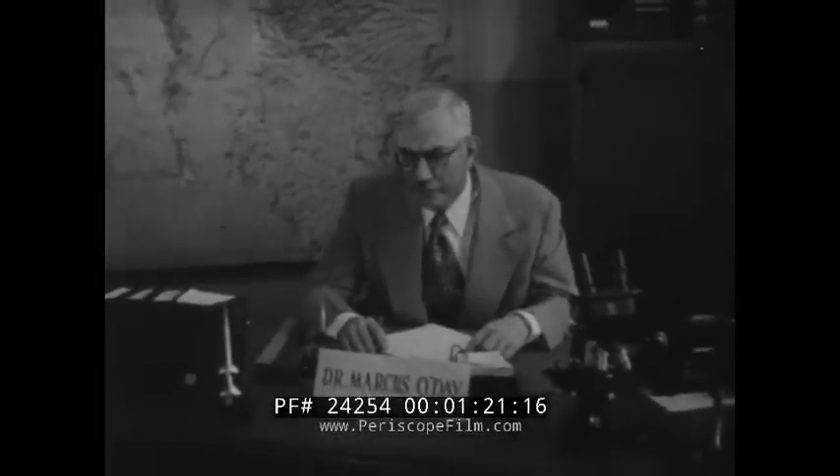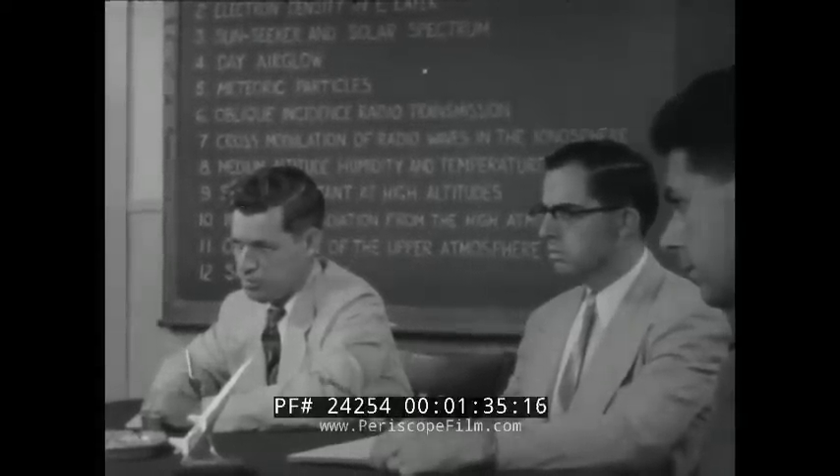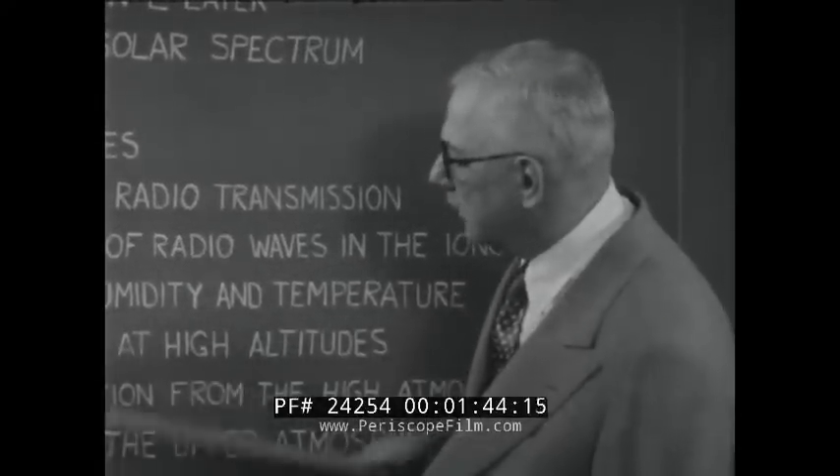What's it like 30, 50, or 70 miles up? Under the direction of Dr. Marcus O'Day of the Geophysics Research Division at the Air Force Cambridge Research Center, leading scientists from all over America are brought together to answer this question and to study such properties of the upper air as temperatures, pressures, winds, and compositions. These answers are needed to improve our radio and radar systems, to solve supersonic flight problems, and to gain other important scientific knowledge.